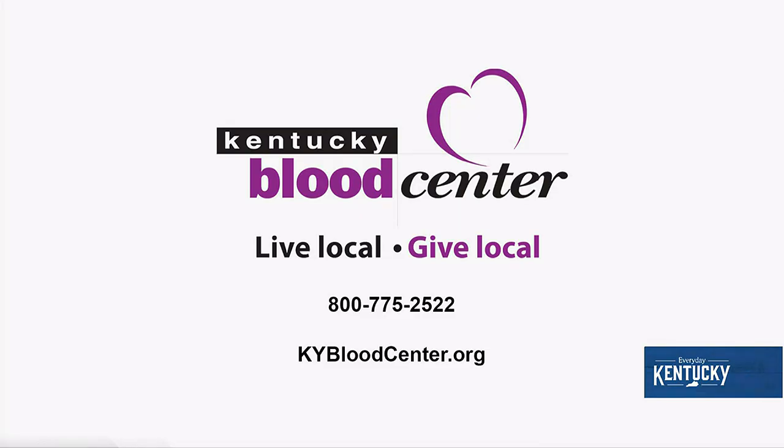You can go to the Kentucky Blood Center website to find out how you can get involved in something that not only makes you feel good, but makes a difference in people's lives. Thanks so much, Liz. We appreciate you being here. Thank you. And we'll see you next time on Everyday Kentucky.